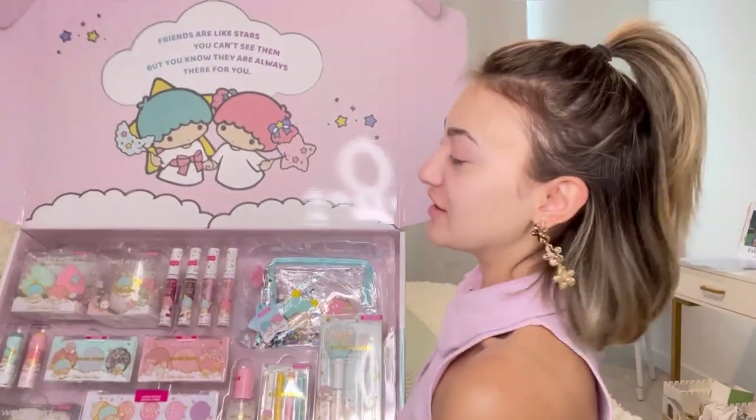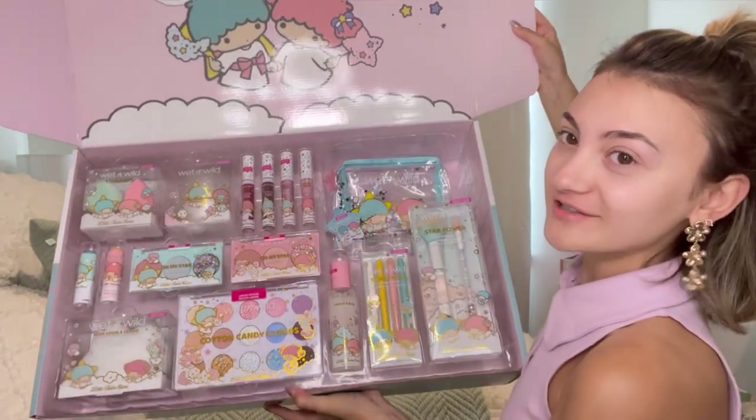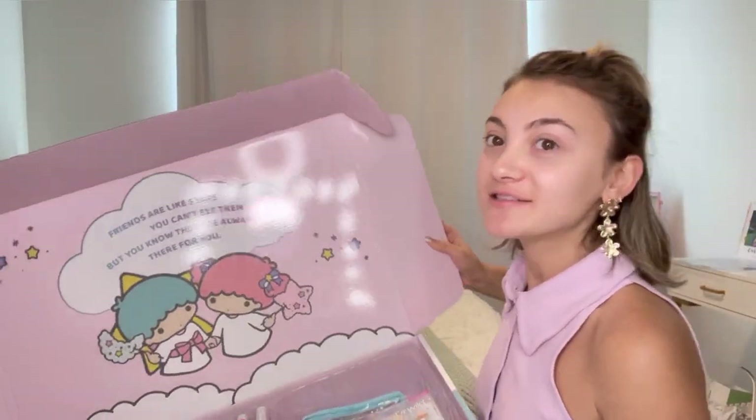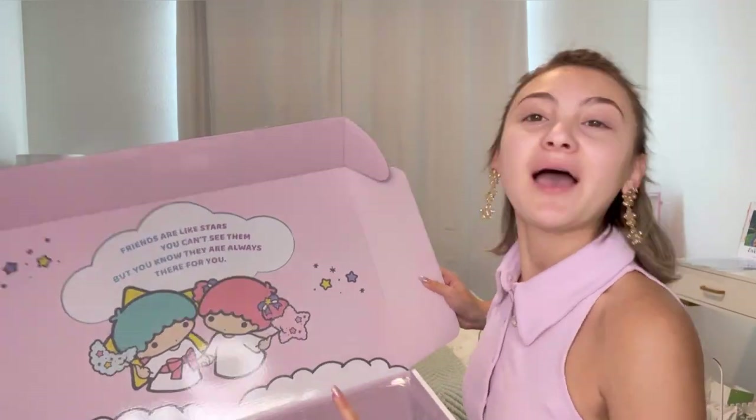This was a video that so many people were asking me to make. I was live the other day here on YouTube and I was doing my makeup and getting ready, and I was using this right here — these are the Twin Stars makeup from Wet n' Wild. I use everything in here, but a lot of people were asking me specific things they wanted to see, so let's do it.